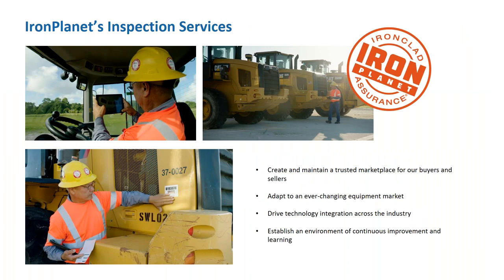Iron Planet's Inspection Services is what we're here to talk about today, and it's something that we are very proud of here at Iron Planet. It's what drives our marketplaces. The confidence that we instill through the inspections done by our inspectors, our processes, and the technology we have is what stands out at Iron Planet. We create and maintain a trusted marketplace for our buyers and sellers.